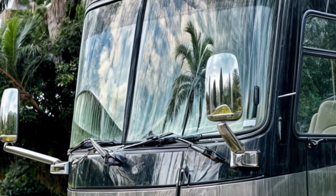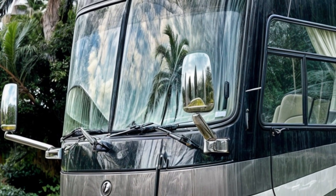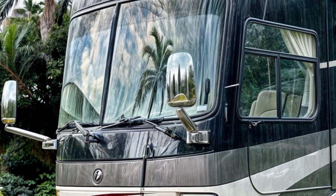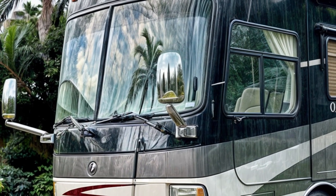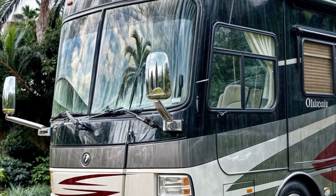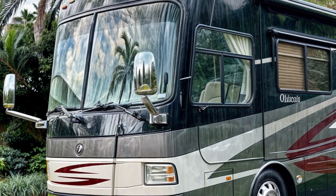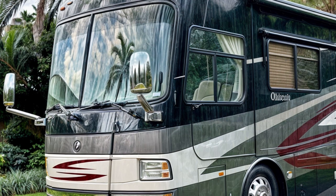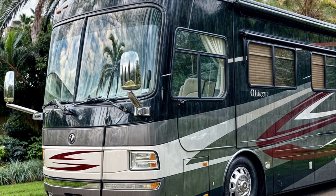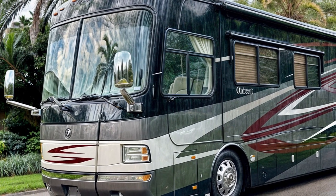At first glance, the nearly half-million-dollar price tag might seem excessive for a motorhome, but upon closer inspection, the Monaco Dynasty Renaissance 4's lavish features justify its premium positioning. Large, luxurious rigs like this one often command top dollar, much like their semi-truck counterparts with sleeper cabins. The exterior showcases a sleek dual-toned black and gray color scheme, accented by multi-color stripes that add a touch of flair to its already impressive presence.